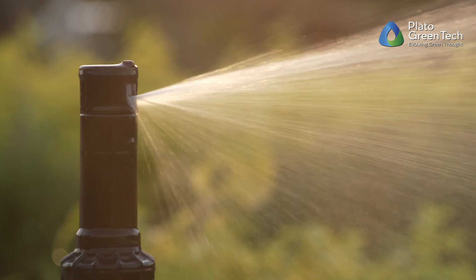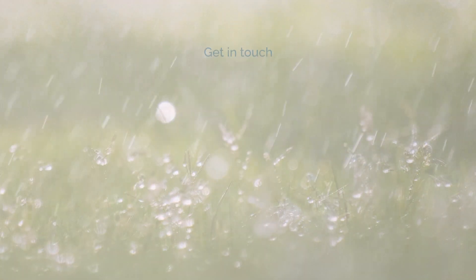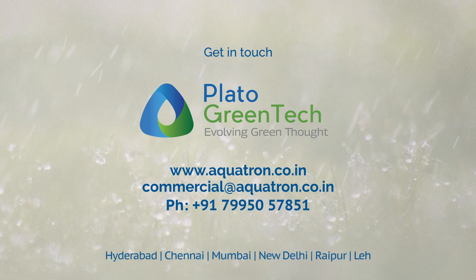Retrofit solutions are also possible with ROIs as short as eight months. We'll be happy to help you design a solution that's just right for you to manage your wastewater in a hassle-free and natural way.